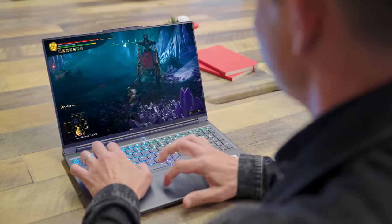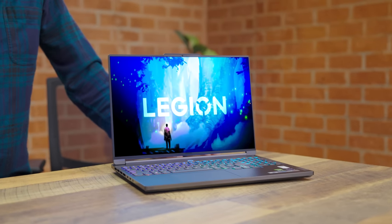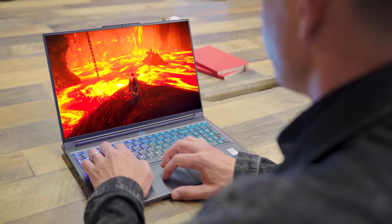What else does the Lenovo Legion Slim 7i have going for it? It does have a dedicated AI chip to keep it cool and dynamically boost performance even in the most demanding conditions. I don't know about that, but this thing is cool — because it's cool and it stays cool.